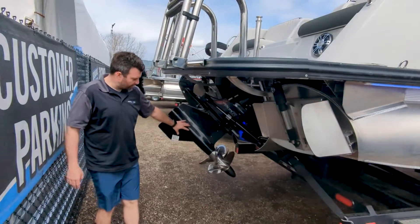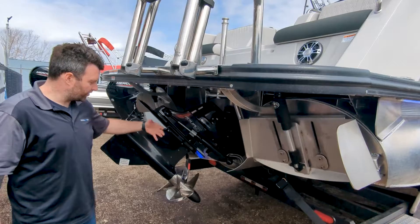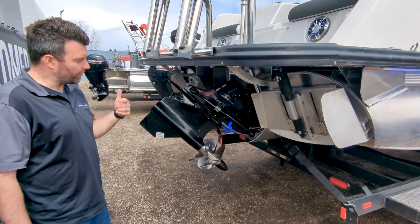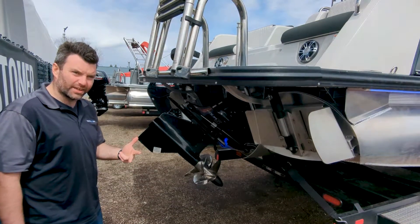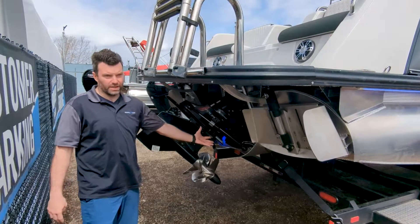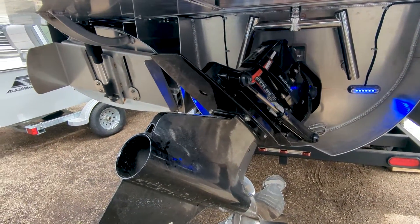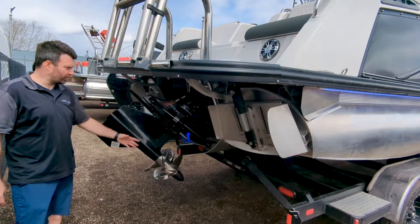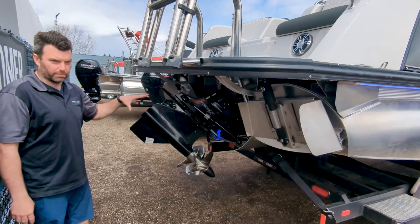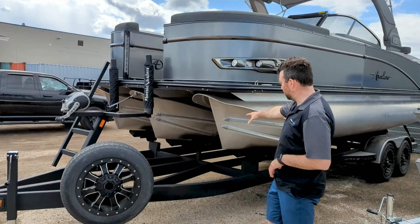You can see the forward-facing Bravo 4S drive. The great feature with this drive is it can trim, provides forward thrust, reverse thrust, and steering. It's also very safe because the props are underneath — so if anybody falls off the back, there's very little chance of someone getting hit by the props. Mercury came out with this, and Avalon got the opportunity to utilize it in their boat.